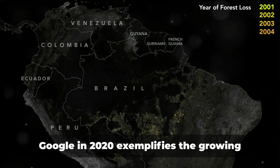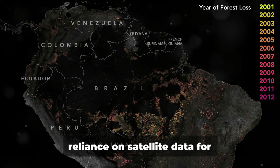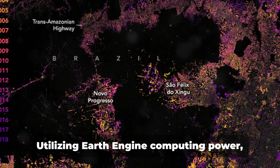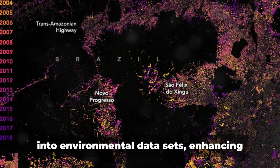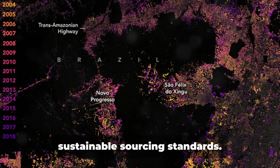The partnership between Unilever and Google in 2020 exemplifies the growing reliance on satellite data for deforestation detection. Utilizing Earth Engine computing power, the collaboration aims to gain insights into environmental data sets, enhancing sustainable sourcing standards.